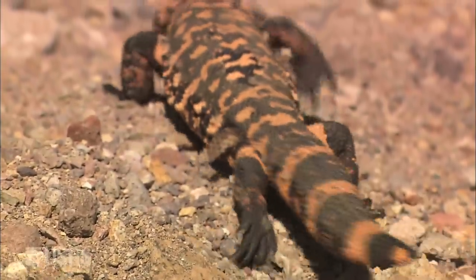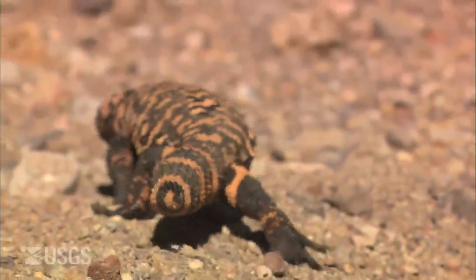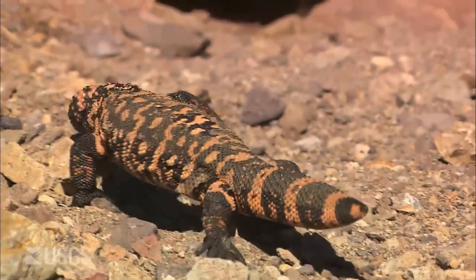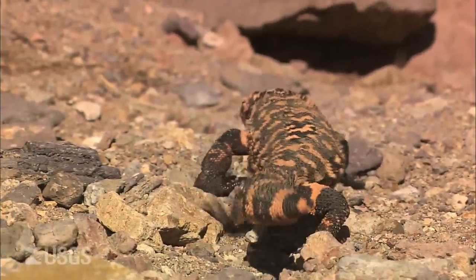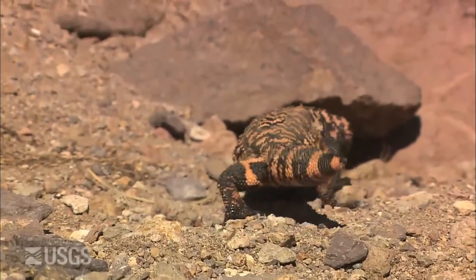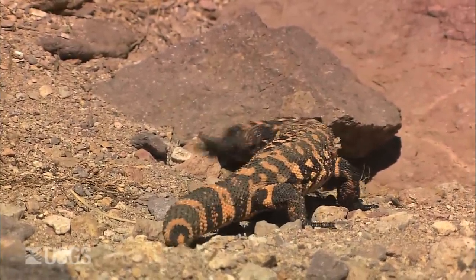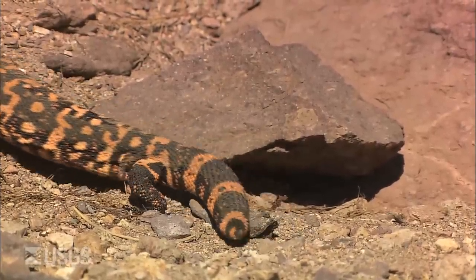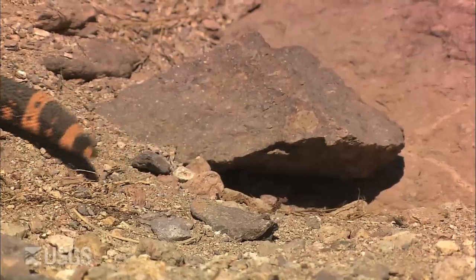There have been at least two observations of a Gila monster attempting to dig up desert tortoise eggs, with the female desert tortoise there trying to defend the nest. In one case, the Gila monster and the tortoise were biting at each other — it was an incredible series of photographs. In one case the Gila monster was successful and got an egg, and the other one it didn't.